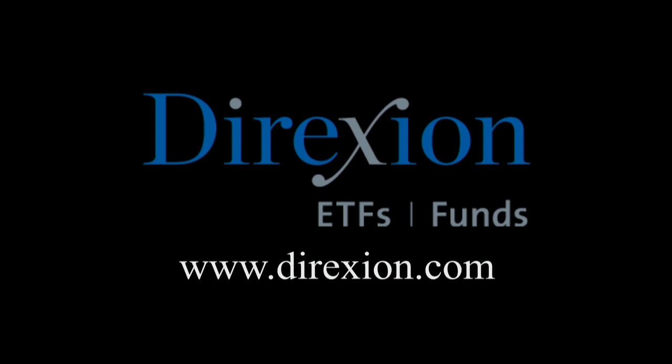Biotech is booming — but for how long? Whether you think the biotech bull has room to run or has run its course, trade LABU or LABD — Direxion's daily S&P Biotech 3x bull and bear ETFs. Visit direxioninvestments.com/biotech today. An investor should consider the investment objectives, risks, charges, and expenses of the Direxion shares carefully before investing. The prospectus and summary prospectus contain this and other information. An investment in the funds is subject to risk, including the possible loss of principal. The funds are designed to be utilized only by sophisticated investors such as traders and active investors. Distributor: Foreside Fund Services, LLC.